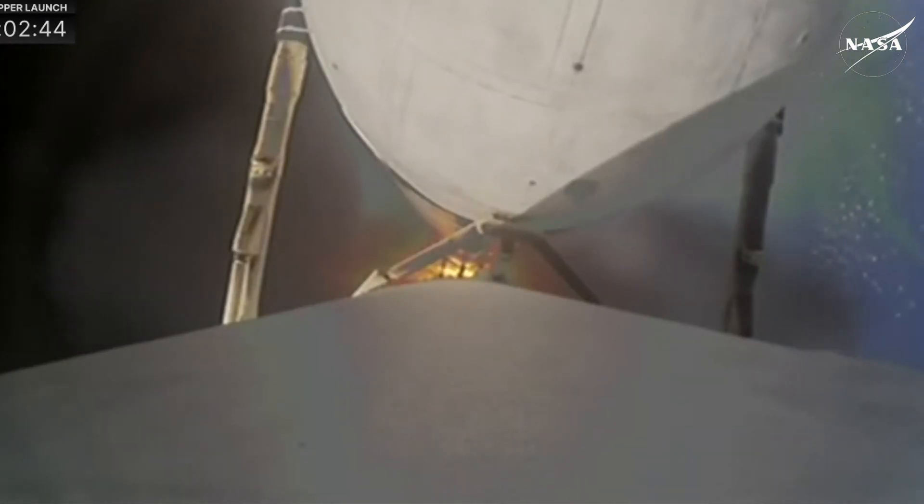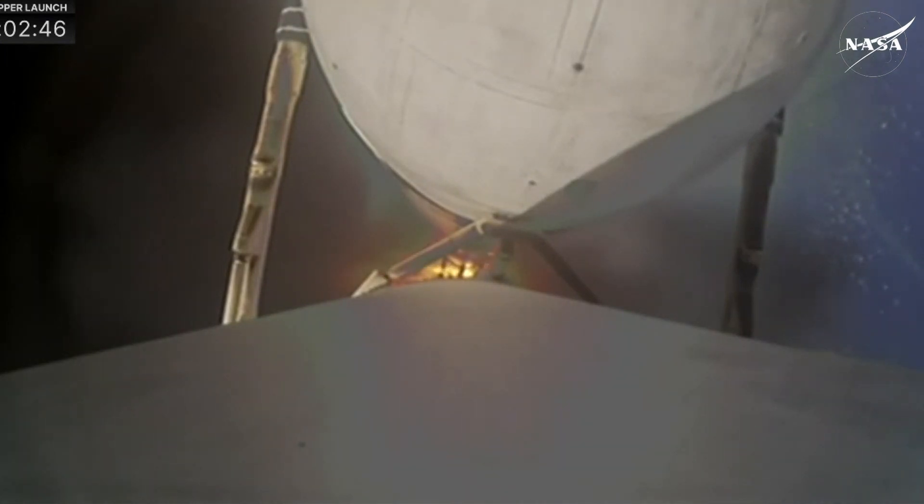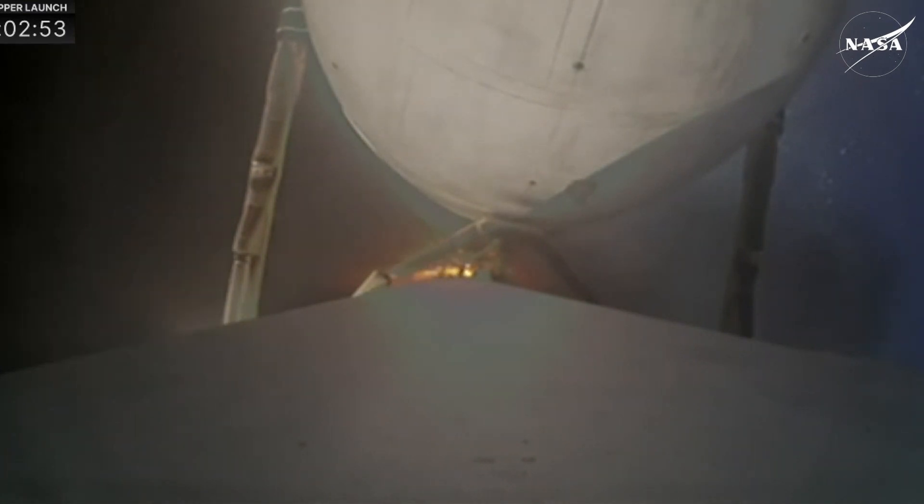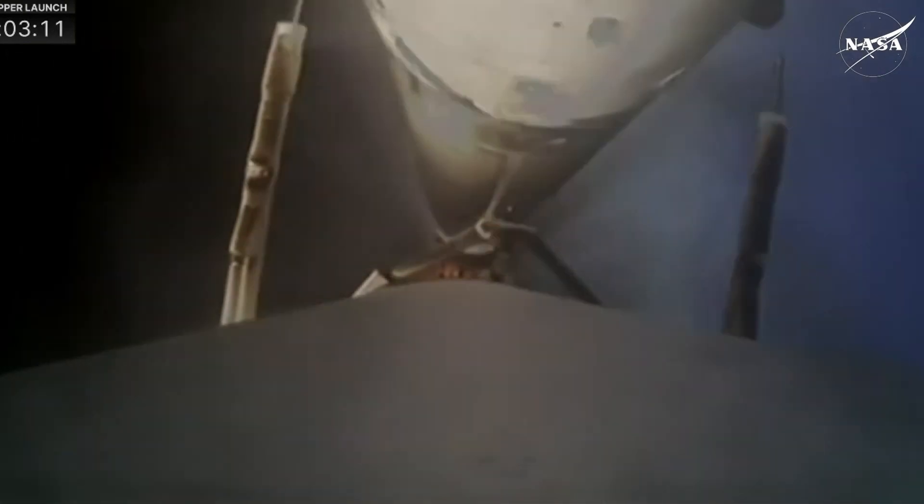Now we're just about 30 seconds away from separating those side boosters. Their engines will cut off first, then they will separate. MVAC is chilling — starting to chill down that MVAC-D engine in the second stage. We need to get the engine chilled to the proper temperatures before flowing liquid oxygen and RP-1 into it, conditioning the engine to make sure things are ready for startup. Standby for booster separation. Booster engine cutoff.